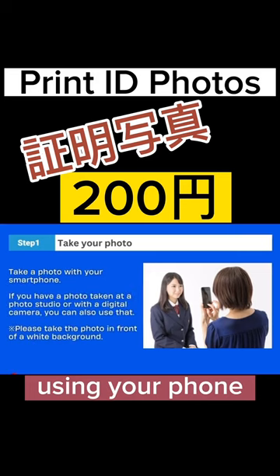Take a photo with your smartphone. If you have a photo taken at a photo studio or with a digital camera, you can also use that. Please take the photo in front of a white background for better results.